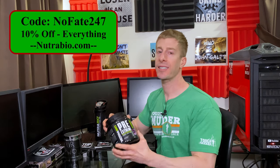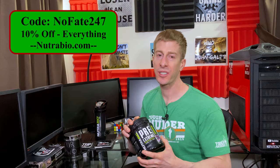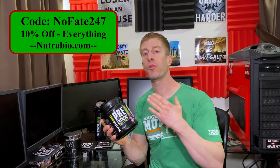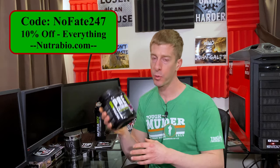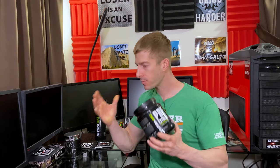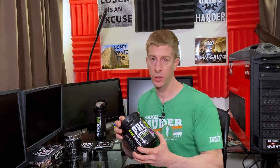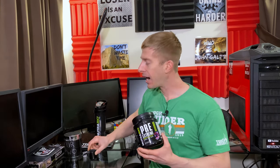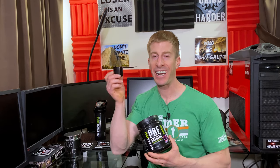In terms of cost, from Nutribio.com, code NOFA247 gets you $2 per serving. There are ways to save money if you use their stacks. You can go to their stacks page, buy the product on the stacks, use code NOFA247, and double dip on your savings, bringing it down to under $2 per serving. At $2 per serving, you are getting more than your money's worth for how much Nutribio is delivering in every scoop.